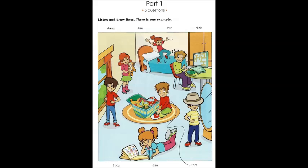Can you see the line? Now you listen and draw lines.